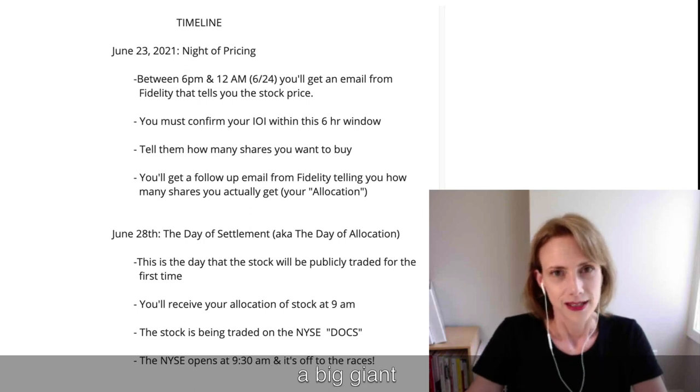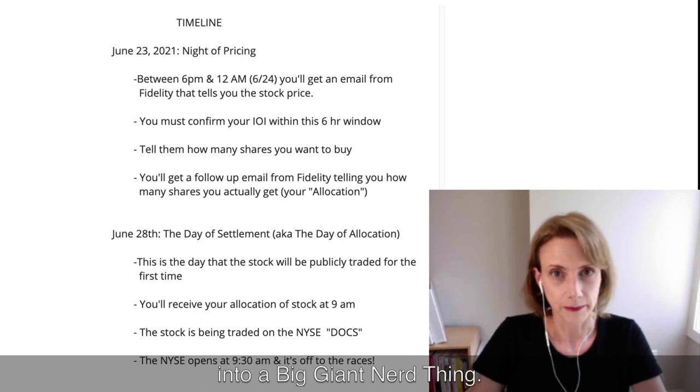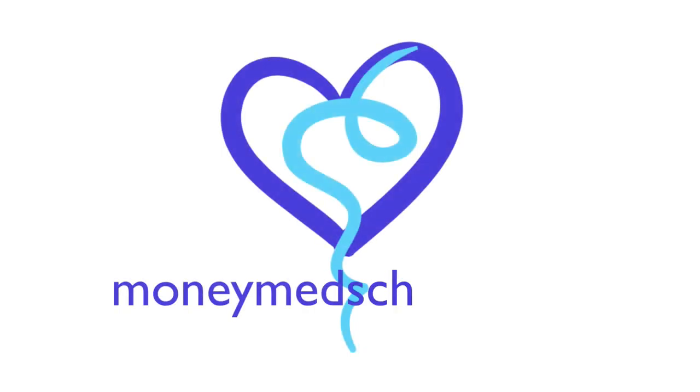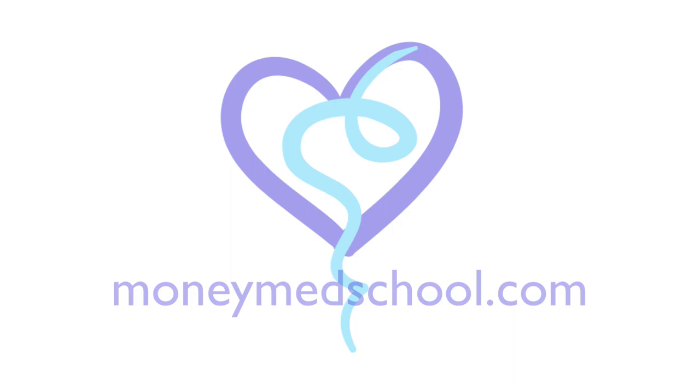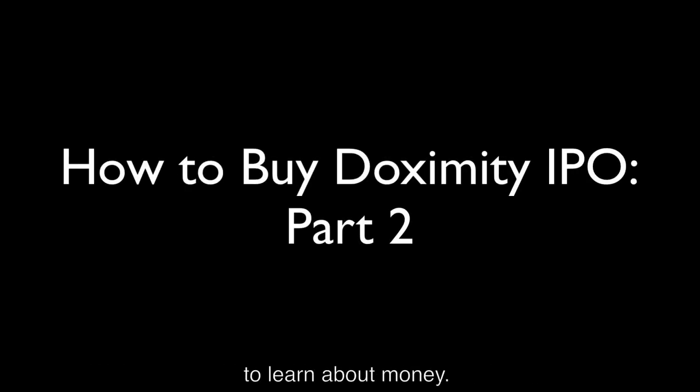I'm probably just a big giant nerd and I'm trying to insert drama and excitement into a big giant nerd thing. Welcome to Money Med School, where doctors come to learn about money.